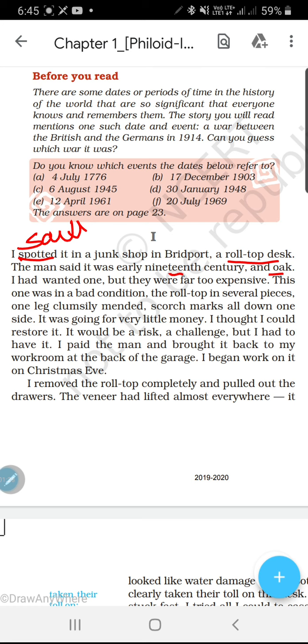I had wanted one — usko bahut dino se uski zaroorat thi. But they were far too expensive — lekin market mein jo tha woh bahut expensive tha. Expensive means costly — woh bahut hi costly thay market mein. This one was in a bad condition — the roll top desk was in several pieces, yeh bad condition mein tha, kaafi tukdon mein bhi tha.